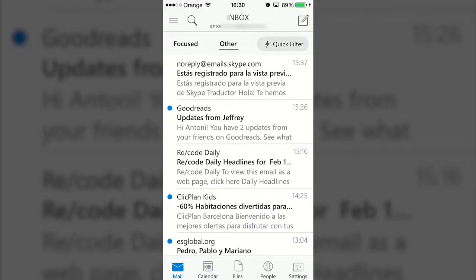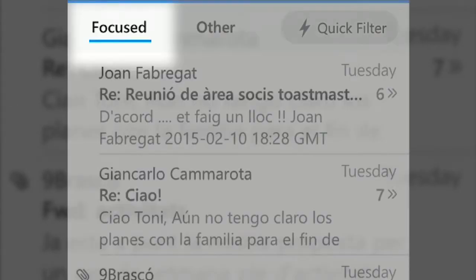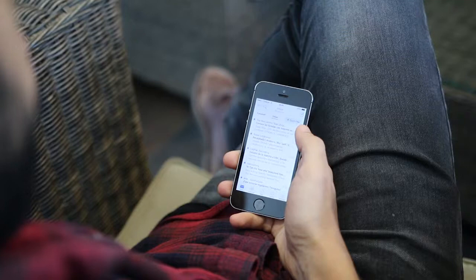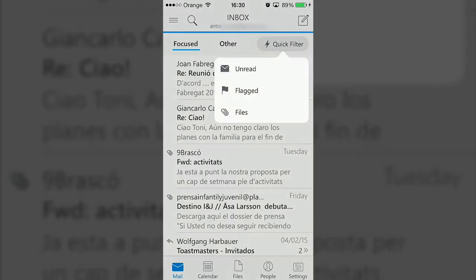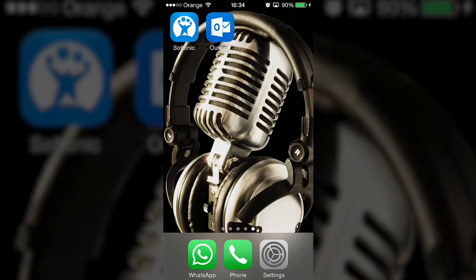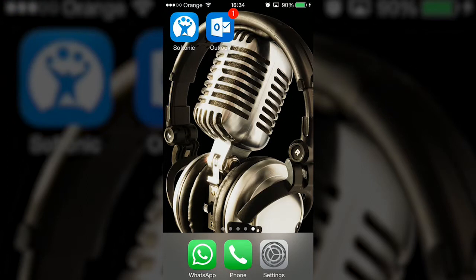The first of these innovations is a focused inbox. This wonderfully simple addition to the app automatically sorts mails from contacts you regularly communicate with into a single place, which can then be further narrowed down with a selection of commonly used filters, such as unread or flagged. By default, the focused inbox becomes the source of Outlook's push notifications, limiting the number of interruptions you get from spam.